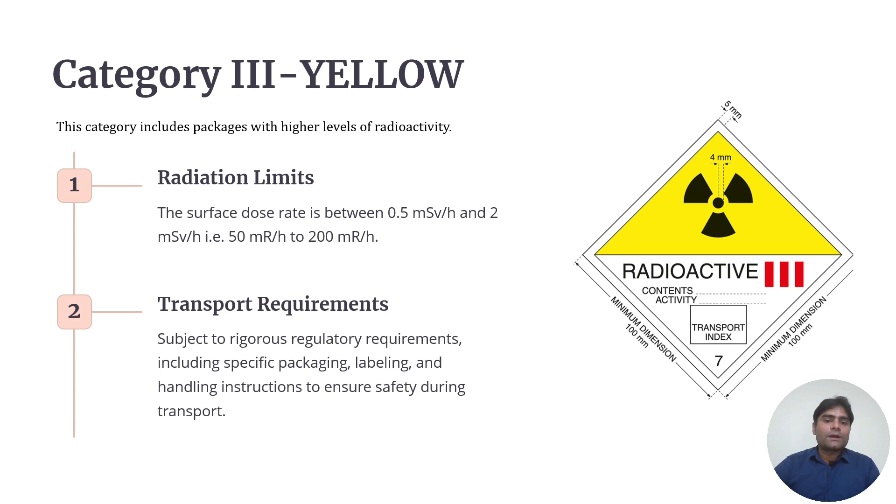For Category 3 Yellow, we will also be discussing the one-meter dose rate, which is why the surface dose rate is emphasized here. If the surface dose rate is between 0.5 mSv and 2 mSv (50 mR to 200 mR per hour), it will be categorized as Category 3 Yellow. Transport requirements are more rigorous, including specific packaging, labeling, and handling instructions. This applies when transporting high amounts of FDG or iodine.